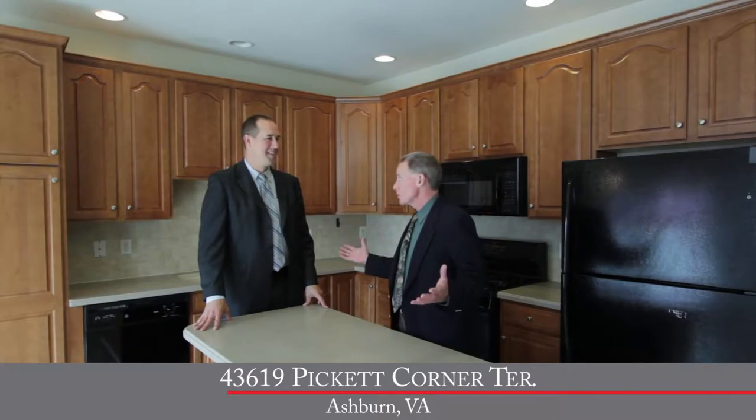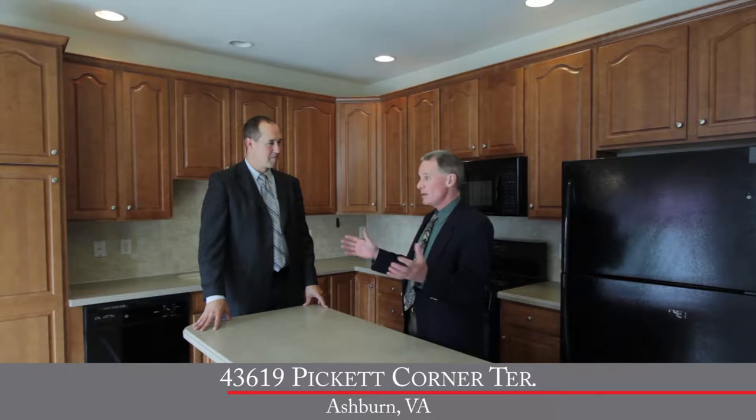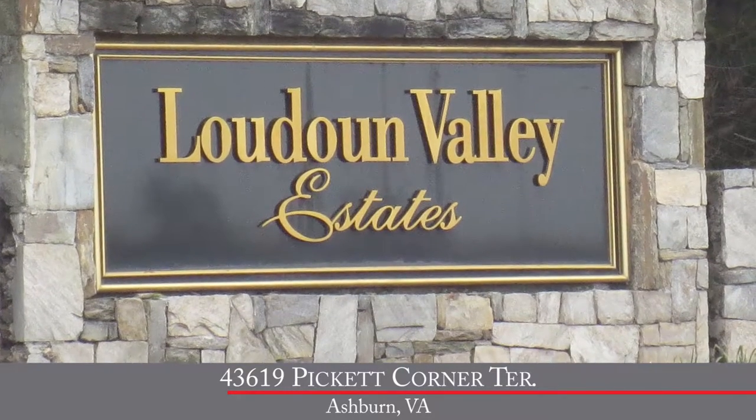Well, Byron, obviously you're going to walk us through this gorgeous home in just a moment, but before we do that, let's talk about this area. This is one of the hottest areas in the county. Well, Jim, today we are in Loudoun Valley Estates here in beautiful Ashburn, Virginia.